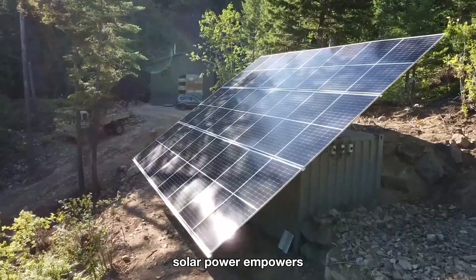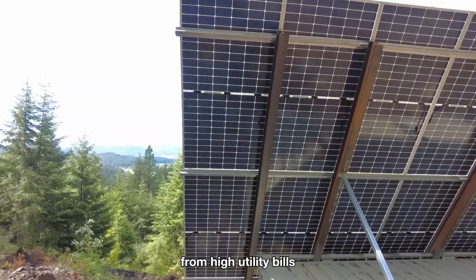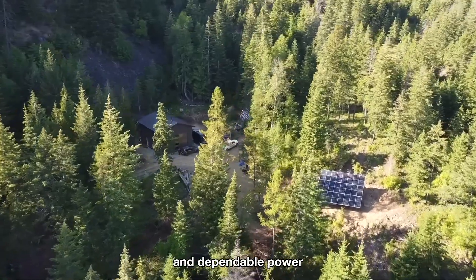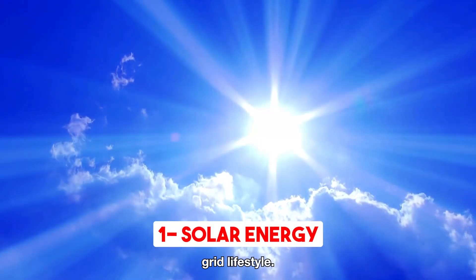Embracing solar power empowers you to revel in the benefits of off-grid living, such as independence from high utility bills and enhanced resilience during blackouts. Solar energy is the key to a sustainable and dependable power solution, enabling you to fully embrace and thrive in your off-grid lifestyle.